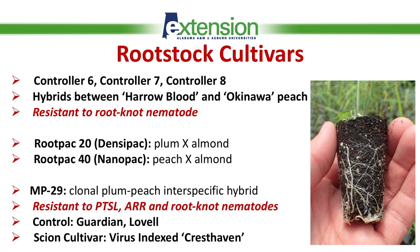The other two rootstocks we're evaluating in Alabama are from Agrumelora Iberica from Spain: RootPak 20, also known as DensiPak, and RootPak 40, also known as Nanopak. Both are interspecific hybrids — the first is a hybrid between plum and almond, and the second is peach by almond.